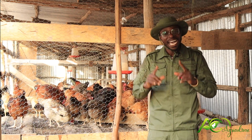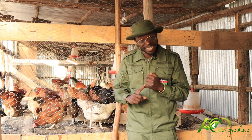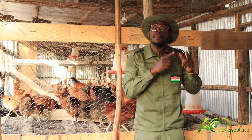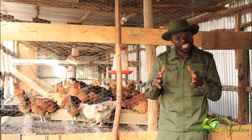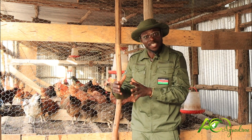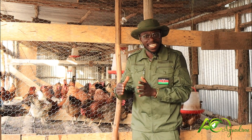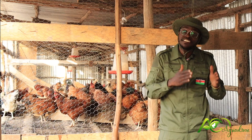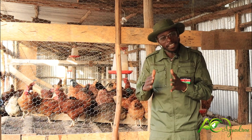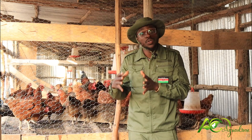When I say the right chicken, I mean F1 chicken — F1. F1 are chicks that are hatched from parent stock, and parent stock are chicken that have got the desired characteristics — chicken that have been bred to attain a certain goal. If it is layers, these are chicken bred to give us eggs from week 16 up to week 80. And if it is broilers, these are chicken bred to give us meat.